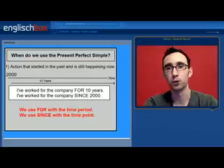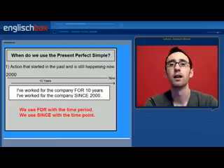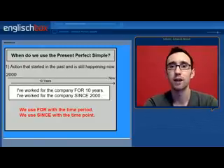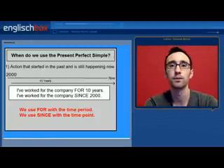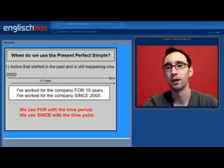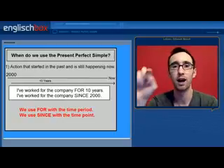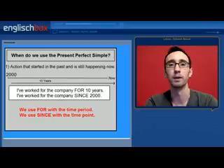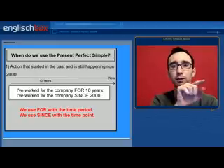Moving on from the structure of the sentence, let's look now at the use of the present perfect simple. The first use is for an action that started in the past and has continued to the present, and is still happening in the present and will probably continue in the future as well. For example: I have worked for the company for 10 years, or I have worked for the company since 2000. So I started my job at this company in the year 2000 and have been working for this period of 10 years up until today and will continue working for them in the future. We use FOR for the time period and SINCE for the time point.